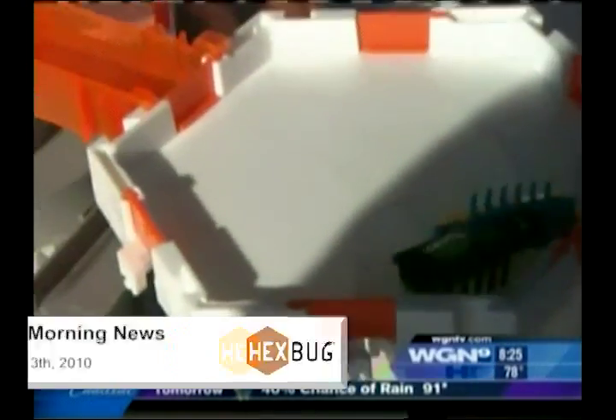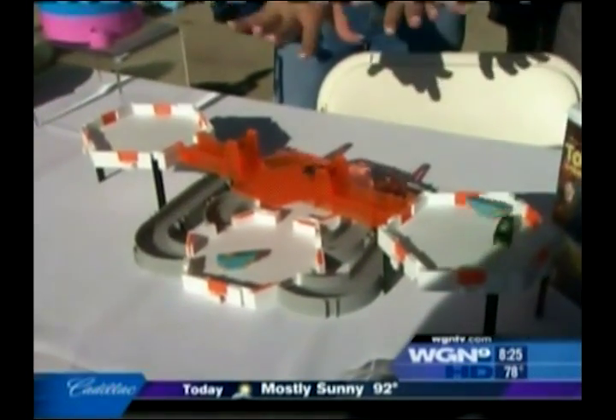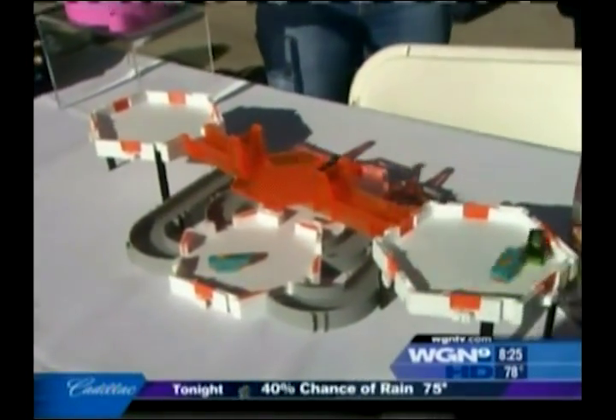They do have a science component. If you go to Hexbug.com, you can actually register your nano. And when you're there, you're going to learn all about great science. So as a mom, fun play for my kids, but great educational content as well.